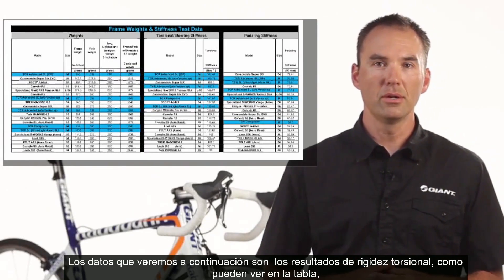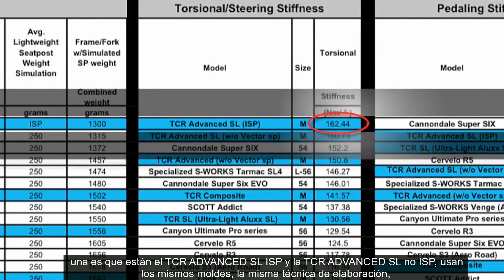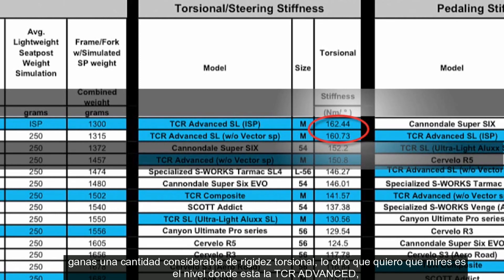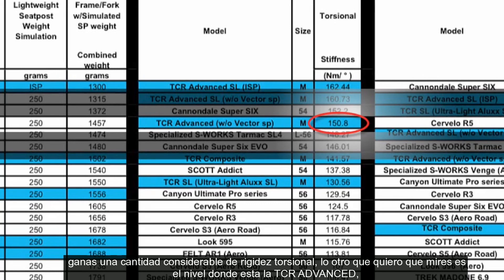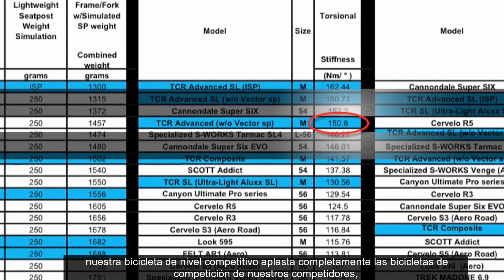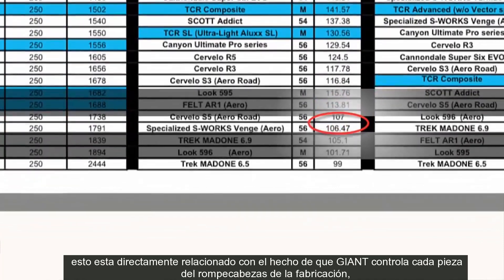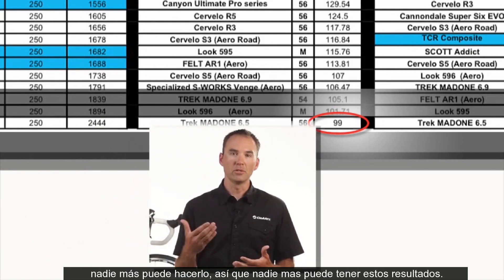Here are the torsional stiffness results. As you can see from the chart, the Advanced SL ISP bike absolutely crushes it. But there are two other things I really want you to look at. One is the difference between an Advanced SL ISP bike and an Advanced SL C post bike — both bikes come out of the same molds, use the same construction techniques, the same carbon fiber content and the same purpose and focus. But by integrating the ISP into the entire structure, you gain a tremendous amount in torsional stiffness. The other thing is where our Advanced level TCR sits — our mid-level product absolutely crushes a lot of our competitors' high-end product. That is directly related to the fact that we have control over every piece of the manufacturing puzzle from conception all the way through to delivery.